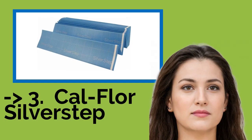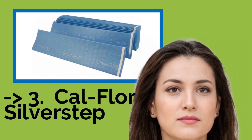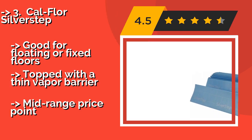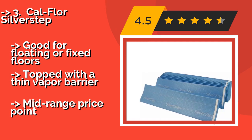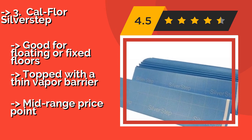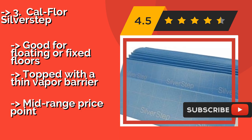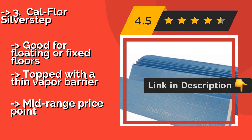Third is Cal Floor Silver Step. The accordion-style Cal Floor Silver Step, about $43, unfolds to lie completely flat, making it easy to trim and glue in place. Its closed-cell polyethylene has the elasticity to ensure a flush surface and offers a small R-value bonus for a little extra comfort on cold mornings. It's good for floating or fixed floors, topped with a thin vapor barrier, though it sits at a mid-range price point.